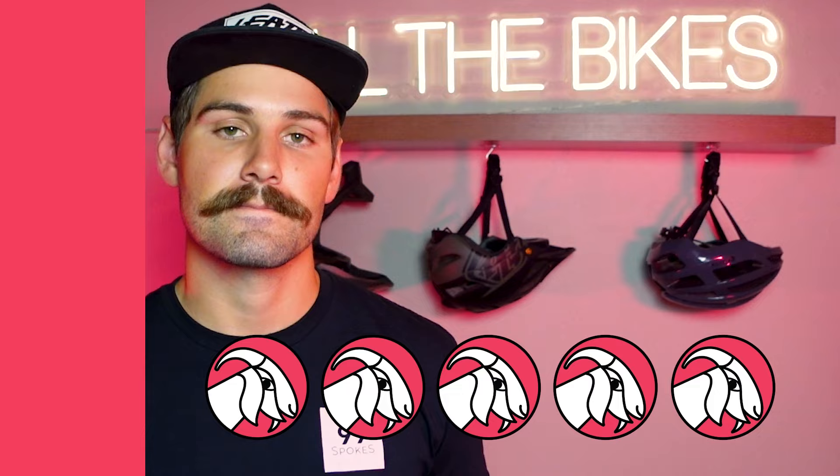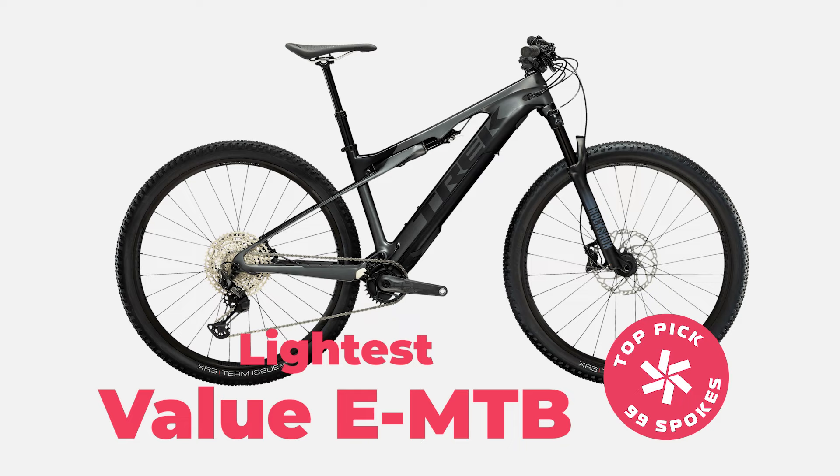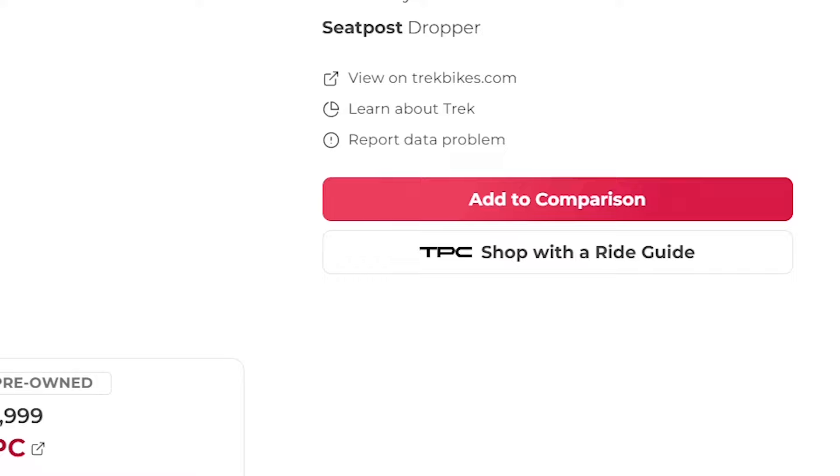Moving on from our very freeride focused EMTB to our next category, the lightest value EMTB. And the winner is going to be the Trek e-Caliber 9.6, which comes in a dollar shy of our price limit at $4,999 and weighs just 41 pounds or 18.5 kilograms. That's more than 10 pounds less than the next lightest mountain bike on this list, and there are a couple ways that Trek has been able to pull this off.